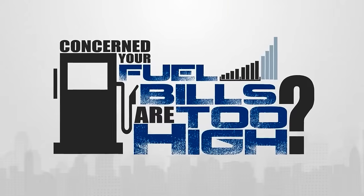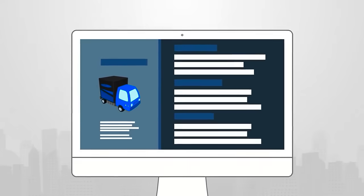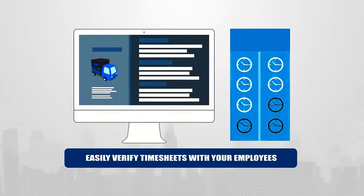Concerned your fuel bills are too high? Rhino Fleet Tracking helps you tackle inefficiencies and capitalize on profits. With accurate GPS tracking data, you can easily verify timesheets with your employees.